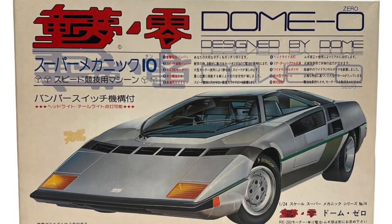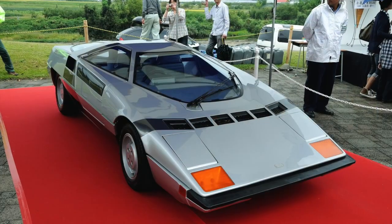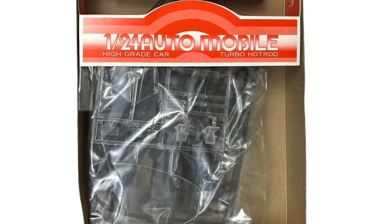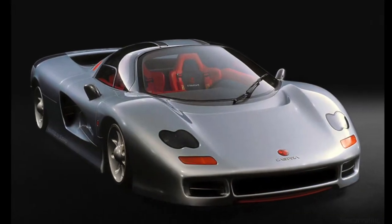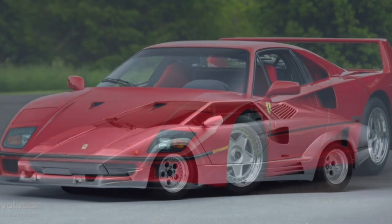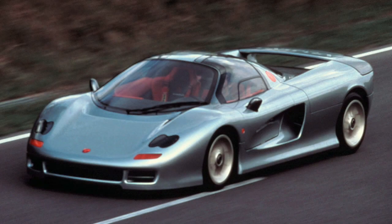Another fairly uncommon Fujimi kit is the Dome Zero, which is a wedge-shaped prototype from the 70s. I need to add that kit to the stash someday, but back to the Caspita. I'd say it was pretty far ahead of its time. In 1988, the idea of a supercar looked like this, or even this. It would be a few years before those makes would evolve into something like the Caspita.